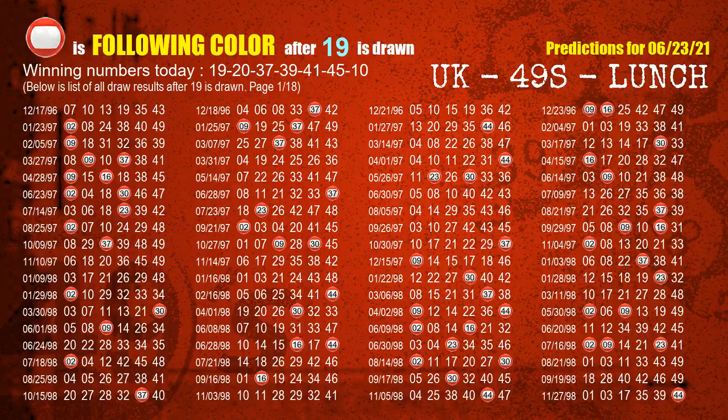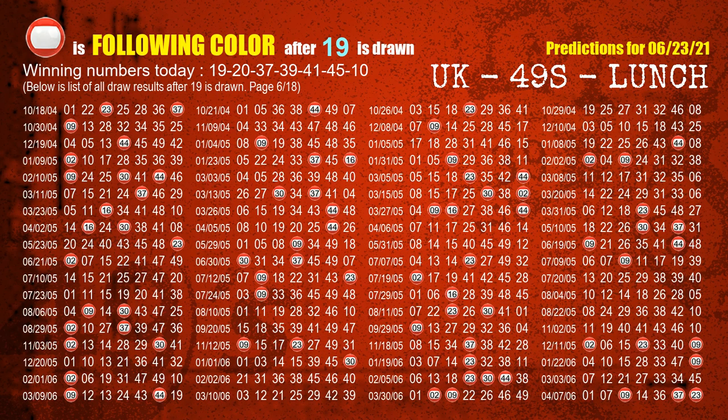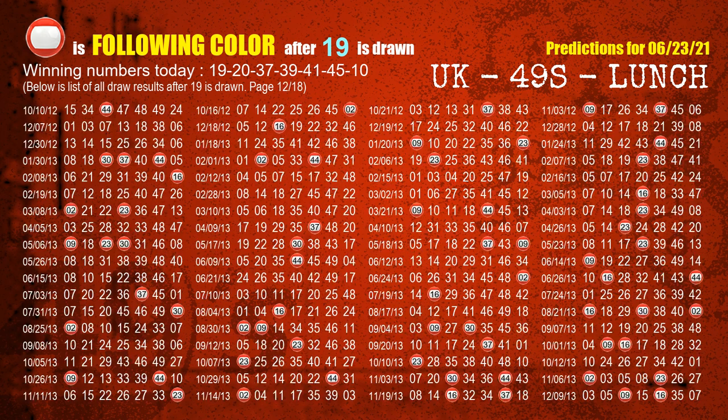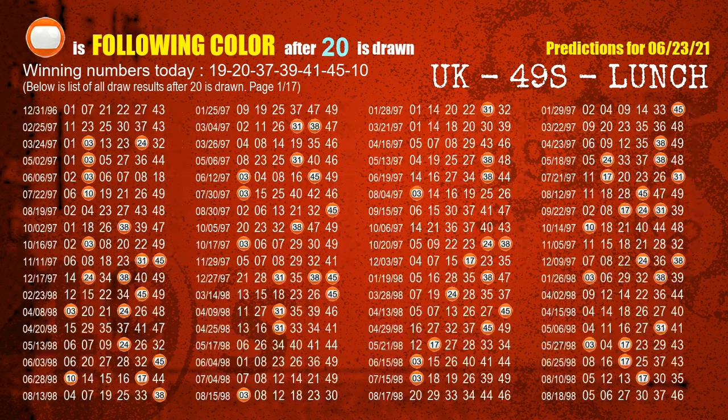Besides following ones, we need more clues for winning numbers of next draw, so we will find out the most drawn ball color through today's result. Following ball colors refer to the color of those numbers being picked on the next draw after this one. The first winning number is 19. We list all draw results which are after a draw with 19 as a winning number. The most frequently following color is red when 19 is the winning number in last draw. We already highlight the color red with a color ball image for you. The second winning number is 20. The most frequently following color is orange when 20 is the winning number in last draw.